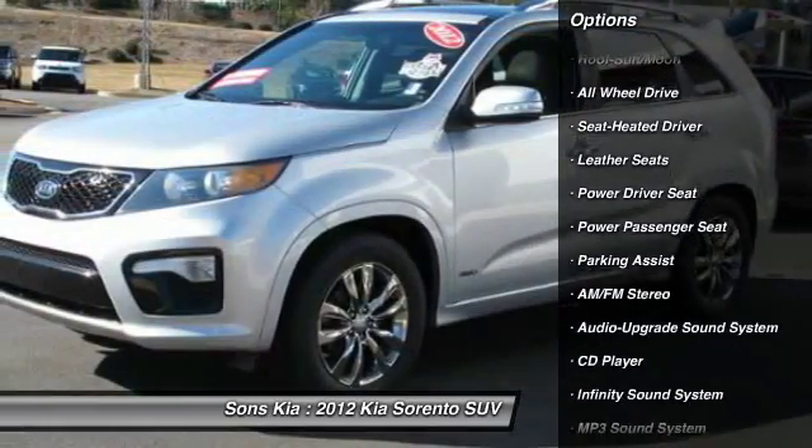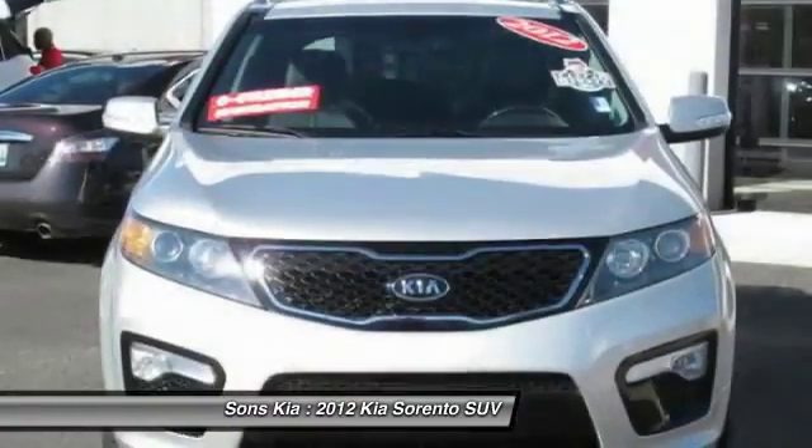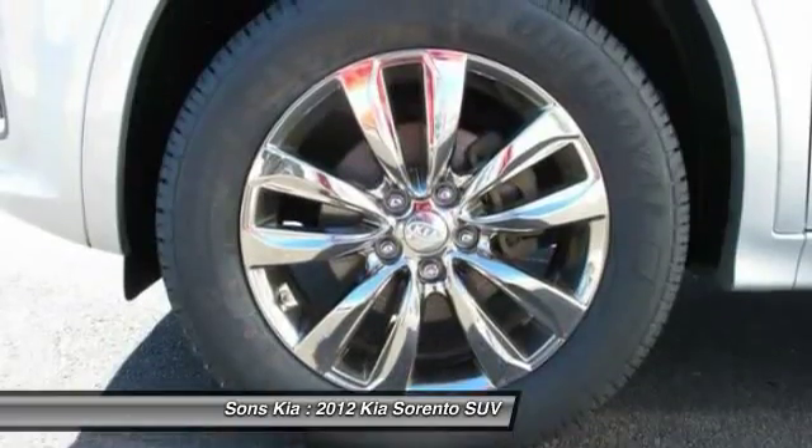Traction control, anti-lock braking system, moonroof, Bluetooth wireless data link for hands-free phone, power steering, air conditioning, front HomeLink garage door opener.